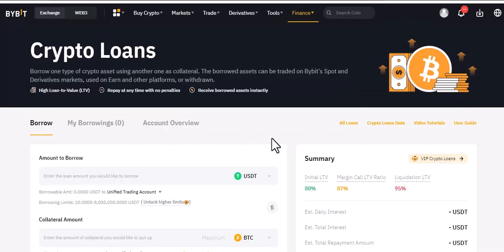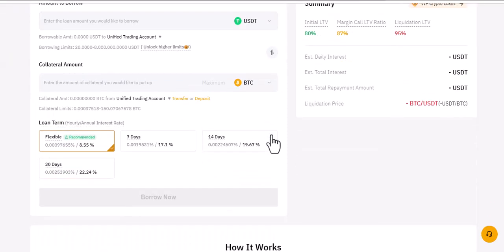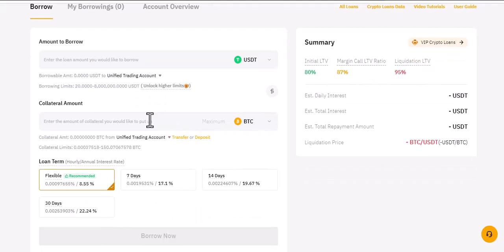Once you get to loans, it looks like this. There are times I just borrow to use for one or two things. The key thing to know is that you need to have a little bit of BTC or crypto in your account. Based on what you have, the initial LTV determines how much you can borrow, because they will not allow you to borrow more than what you have. You need to put in your own crypto as collateral.